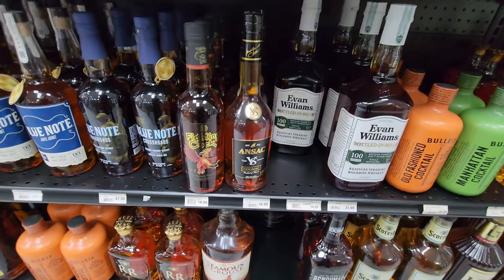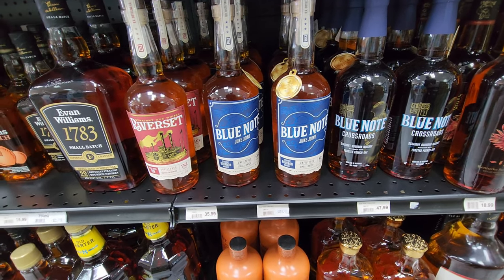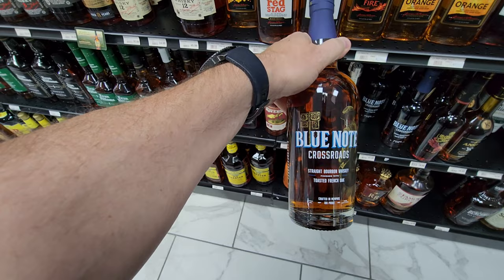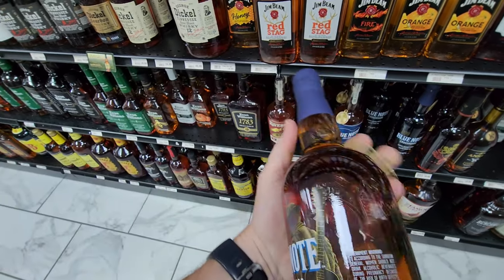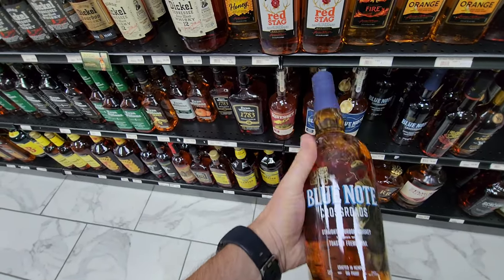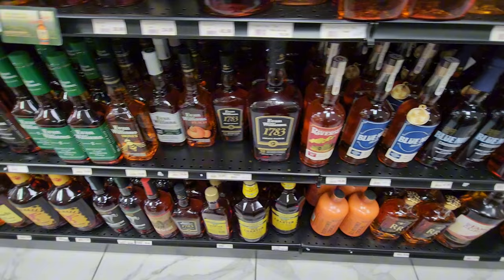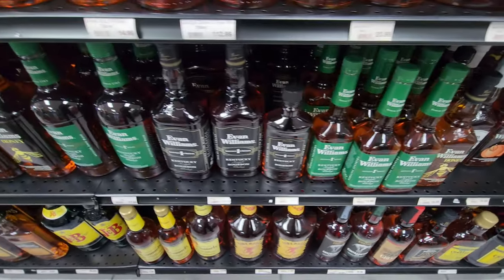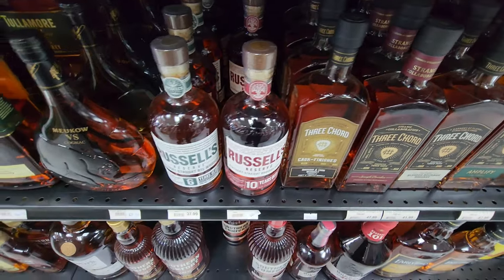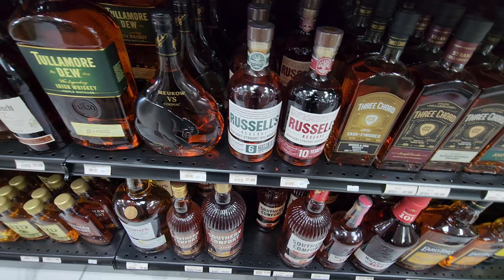That's Evan Williams Bottling Bond — that's a nice big bottle. I like that. This is more of the Blue Note. I think this is the toasted French oak? I've been looking for this and haven't seen it — this may have to come home with me tonight. I was going to try to go to the distillery next week since it's a local one. A lot of Evan Williams here. The Three Corps were here in town recently and I missed the chance to go see them.